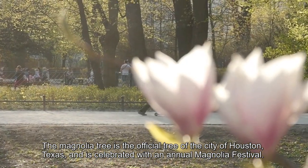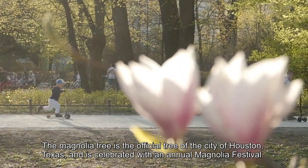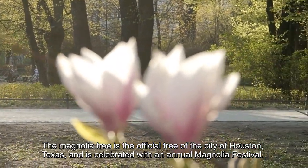The magnolia tree is the official tree of the city of Houston, Texas, and is celebrated with an annual magnolia festival.